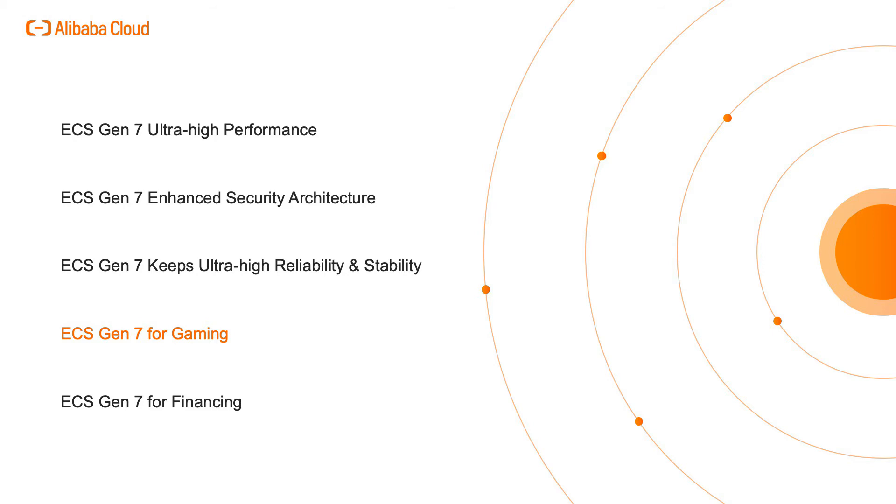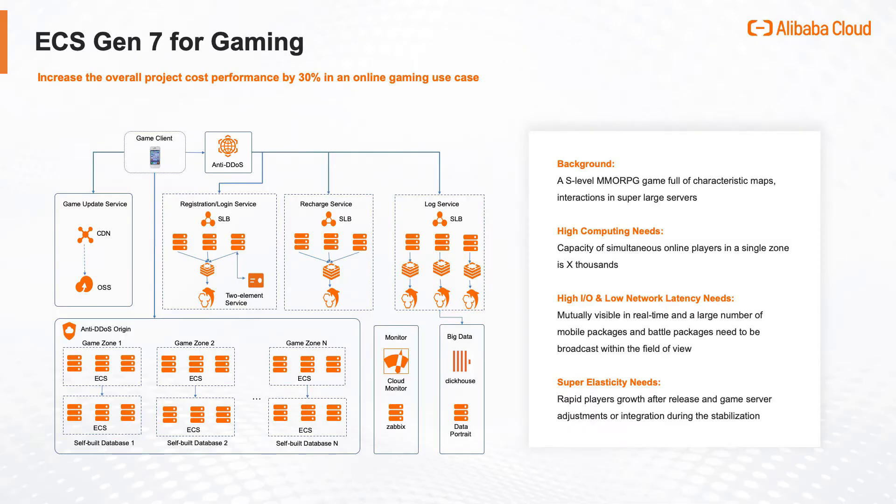ECS Gen 7 for Gaming: In MMORPG game scenarios, extremely high performance of instance resources is needed to meet requirements such as various characteristics of map scenarios, complex interaction between scenarios, and serving the massive number of game players concurrently.